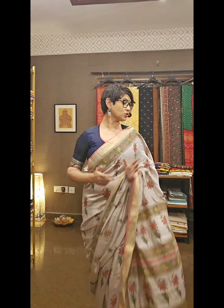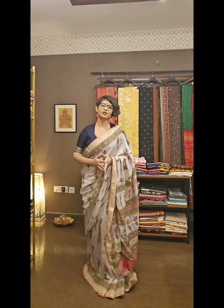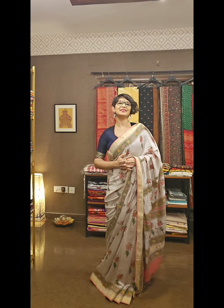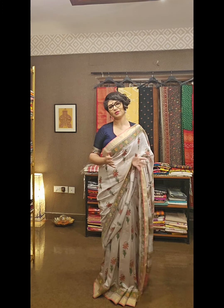Today I am going to show you matka silk sarees which you all have already loved and made popular. These are special sarees for my beautiful queens, to look more beautiful and enhance your beauty.